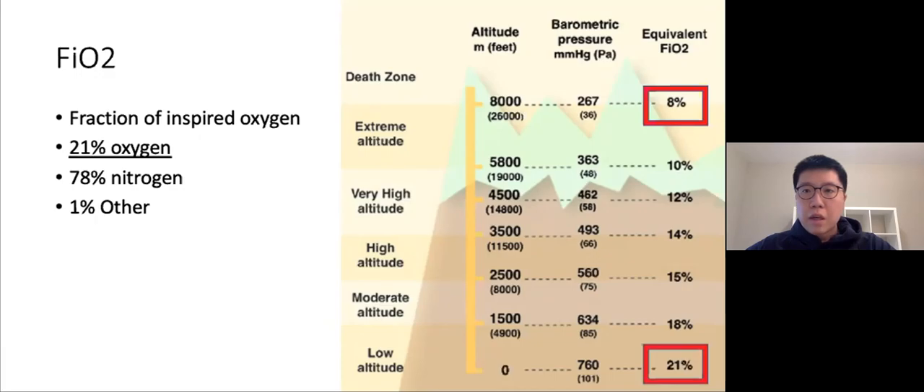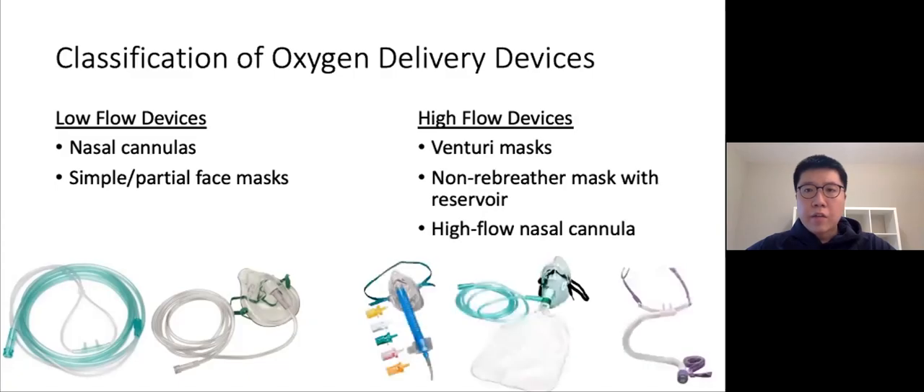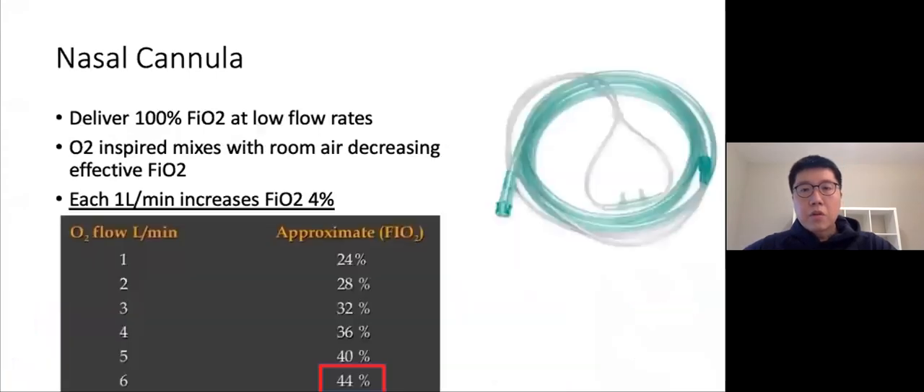It's important to note that FiO2 varies depending on the elevation you're at. At sea level, FiO2 is around 21%, but as you go higher in elevation it drops — at 8,000 meters, close to the height of Everest, the equivalent FiO2 is roughly 8%. When talking about oxygen delivery devices, it's easiest to classify them by flow rates. On one end you have low flow devices — nasal cannulas and simple face masks. On the other end, high flow devices — venturi masks, non-rebreather masks with reservoirs, and high flow nasal cannula.